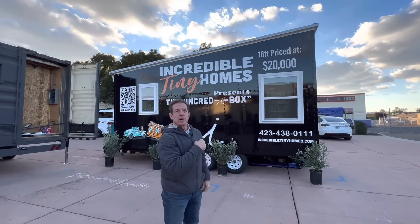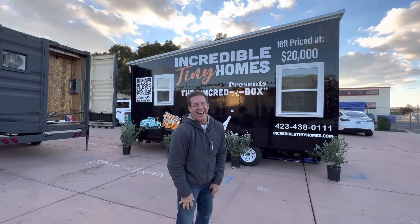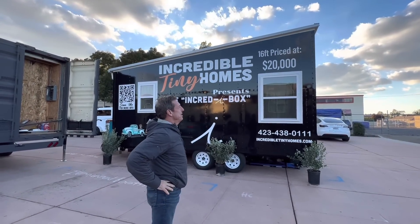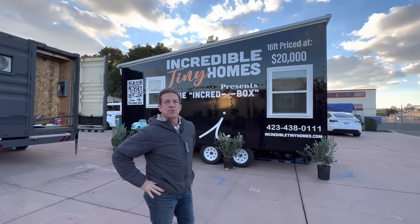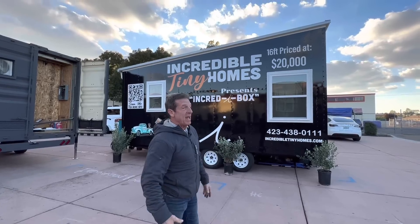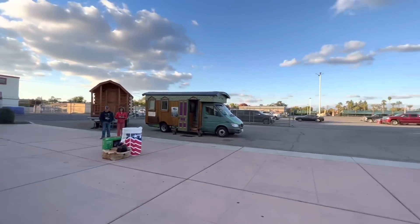We got hit by a semi on the way here — not how to start a video, Randy! But we got it touched up. Look at the sky, it's picturesque. Pretty here today, still cool, didn't really warm up that much. We're in Fresno, California at the tiny home show and home and garden show. There's the main gate — you come in and pull into this main pavilion here.